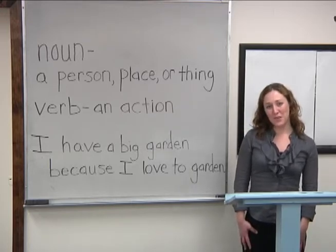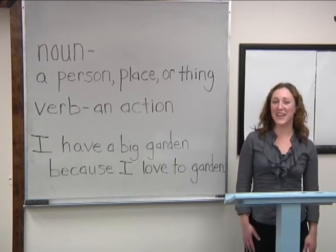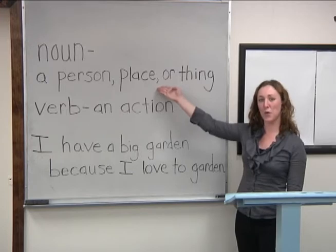Let's review. What's a noun? A noun is a person, place, or thing.